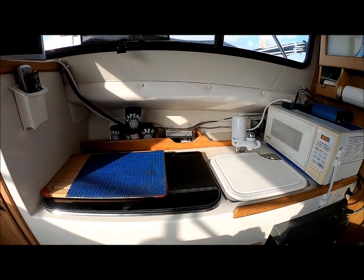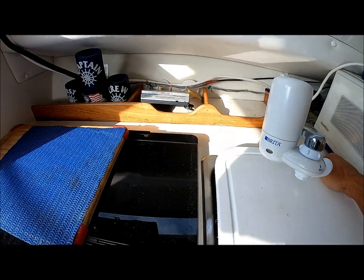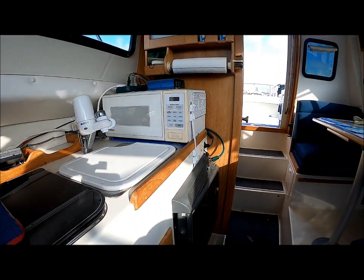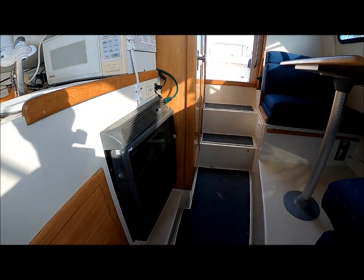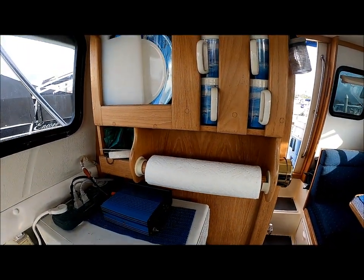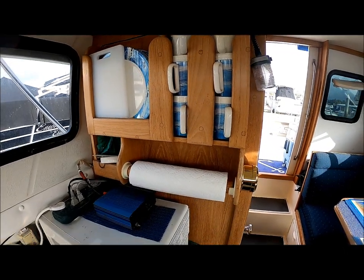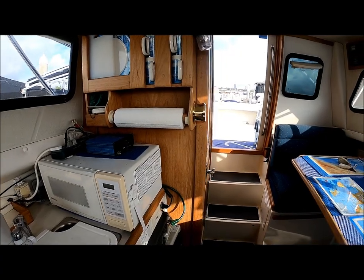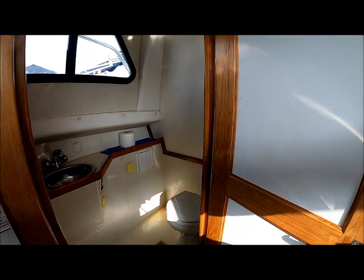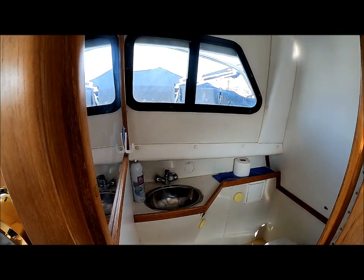Coming down along the side, we've got our galley with a dual burner alcohol-electric stove, stainless steel sink with hot and cold pressurized water. This owner has added a microwave, and there's the refrigerator right there. This vintage Skipjack is nicely appointed with teak woodwork throughout — adds a nice classic touch to the boat, yet there's not too much, so it's a low-maintenance kind of item. As we move back, we see we have our head here. It's a wet head with a drain in the floor, pull-out shower, opening window — a nice feature.